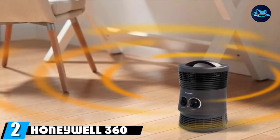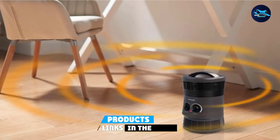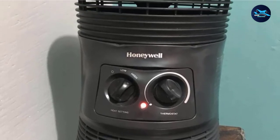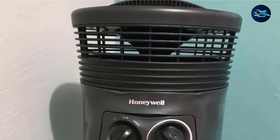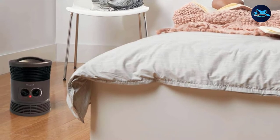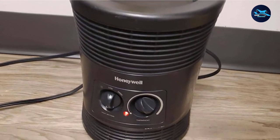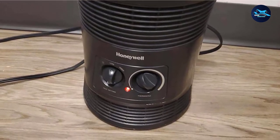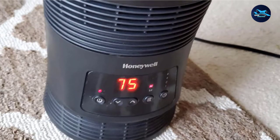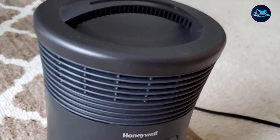Moving on to number two, the Honeywell 360 Degree Surround Heater. If you want to bring on the heat without breaking the bank, consider this affordable model from Honeywell. This small yet powerful space heater offers 750 or 1500 watts of power to warm small to medium-sized rooms. The fan blows air in a 360-degree rotation, allowing for even heat distribution. This unit relies on a manual dial to select from two power settings, along with a dial that adjusts the temperature. Unlike some other budget space heaters, this unit comes with an impressive array of safety features — it shuts off automatically if it tips over or overheats, and the plastic housing is cool to the touch.